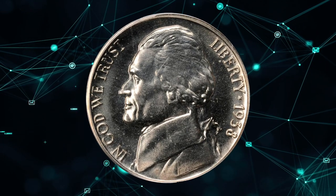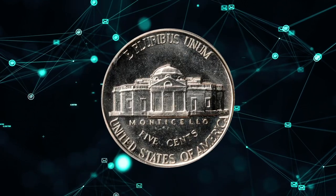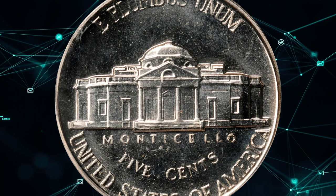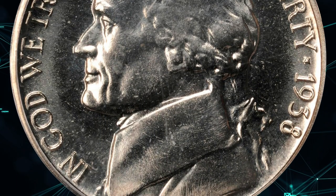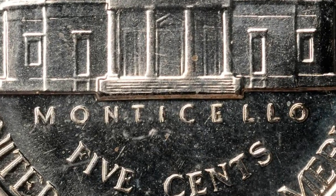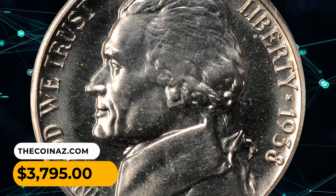Number 12. This is a 1938 Jefferson Nickel in PR68 condition. From the initial year of the Jefferson Nickel series comes this gorgeous, conditionally rare superb gem. Untoned with uniform mint brilliance to the finish, both sides are also devoid of even trivial detractions. A fully impressed specimen that was sold for $3,795.